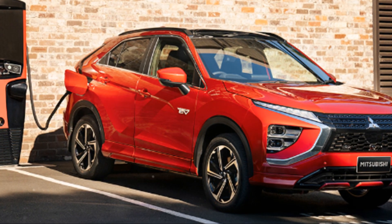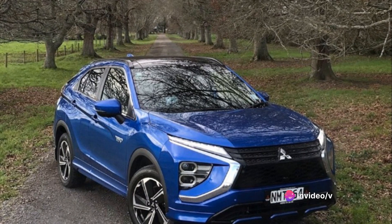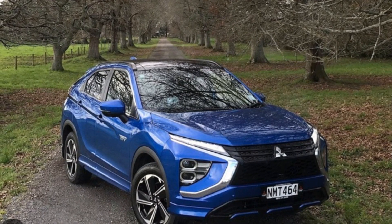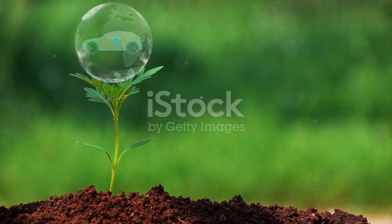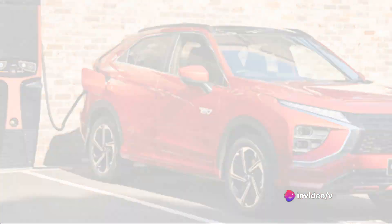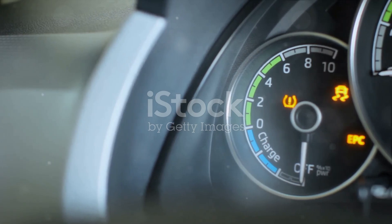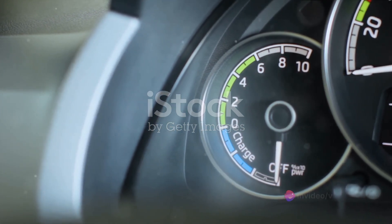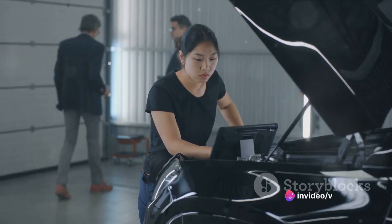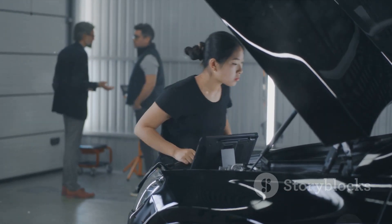So there you have it — a comprehensive look at the value proposition of the Mitsubishi Eclipse Cross PHEV. It's more than just a stylish, high-performing vehicle; it also offers practical benefits like reasonable maintenance costs, generous warranty coverage, and competitive pricing options. It's clear that the Eclipse Cross PHEV is designed with the driver's needs and budget in mind. We've covered the impressive infotainment system, evaluated the engine's power and speed, analyzed the fuel economy, and assessed its overall performance.